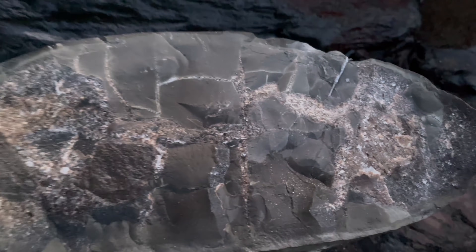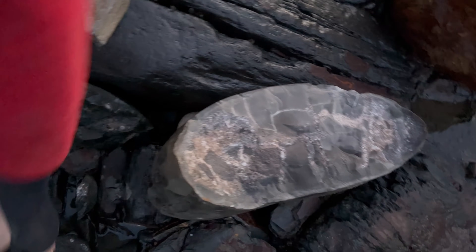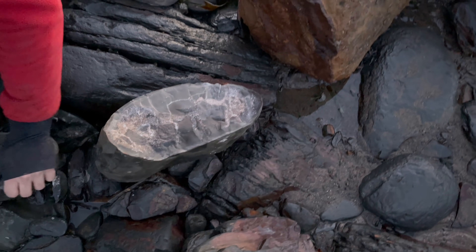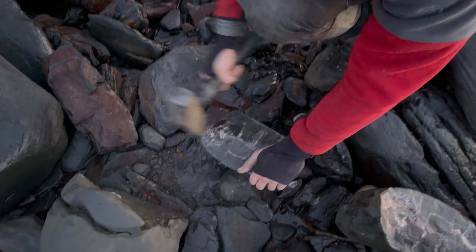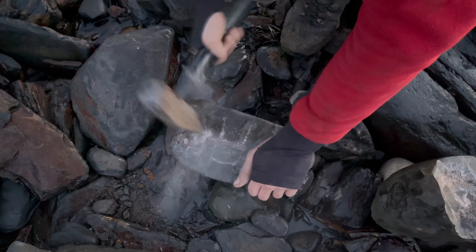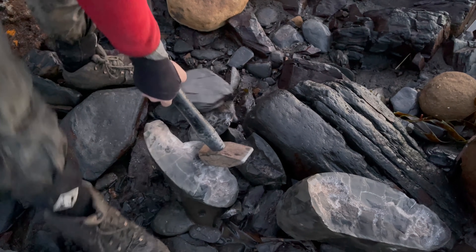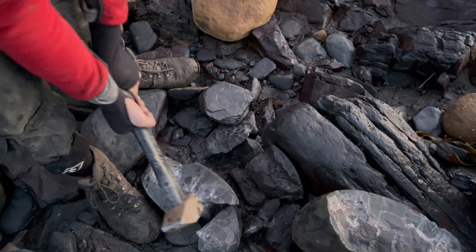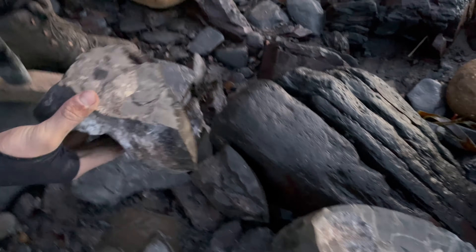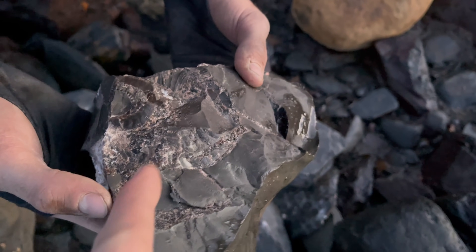We came across another large nodule which had the cross section of a really squashed ammonite inside. We decided to open it up in case there was either another perfect specimen nearby, or if this specimen was larger than we thought and looked quite nice. They're very difficult to open and lots of little bits of limestone shards flying about. If you're doing anything like this, you need to remember to wear safety goggles at all times.